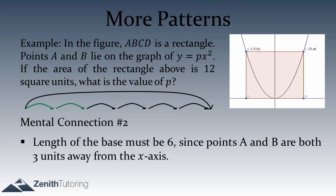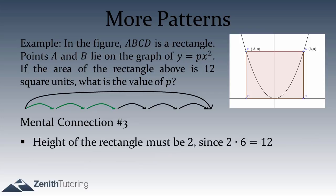Now that we know the base is 6, we can use the information we haven't used yet: the area of the rectangle is 12 square units. It's very rare on the SAT that they give you information you don't need. Area equals base times height, so if the base is 6 and the area is 12, the height must be 2. That's the third mental connection.